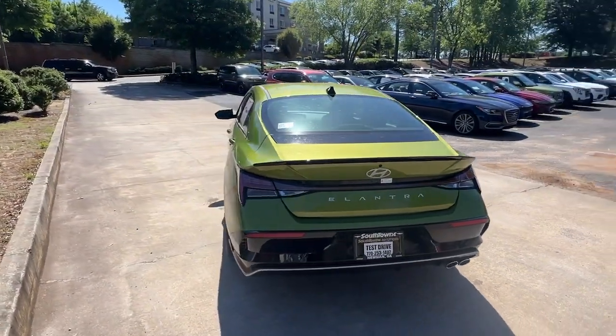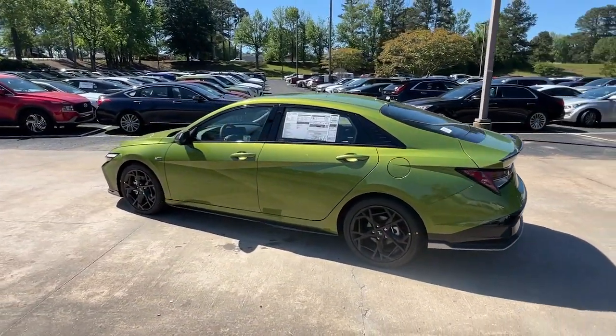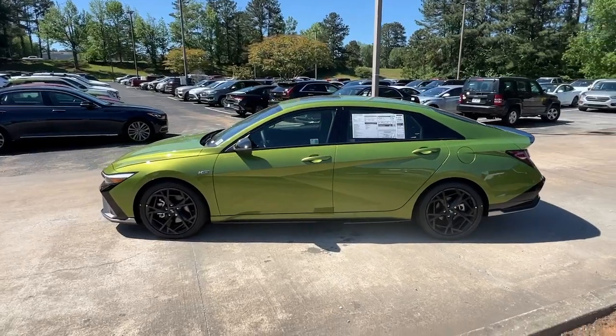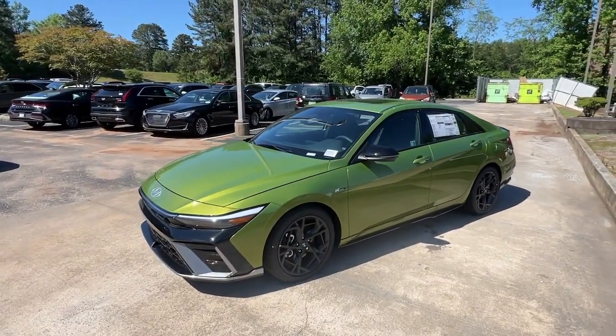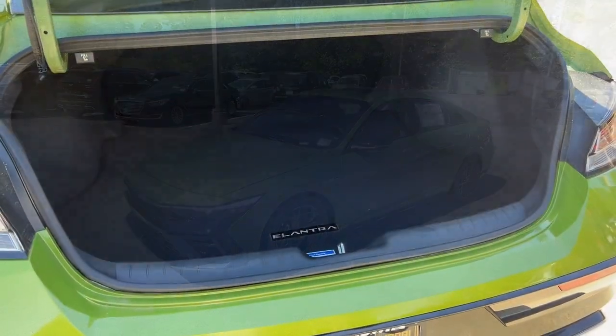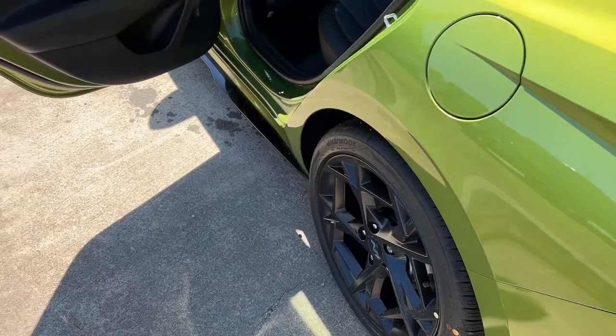These are just some of the great options this vehicle comes with: Apple CarPlay and/or Android Auto, navigation system, keyless entry, moonroof, heated mirrors, satellite radio, backup camera, dual zone AC, power driver seat, and steering wheel audio controls.